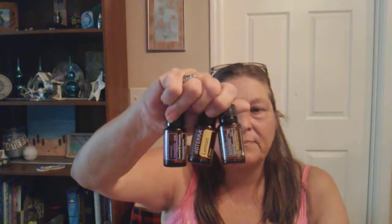So that is Breathe. The other oils that I use on a regular basis are peppermint, lavender, and lemon. This is what I call my allergy blend. I don't live a day without this stuff — I use these every single day.